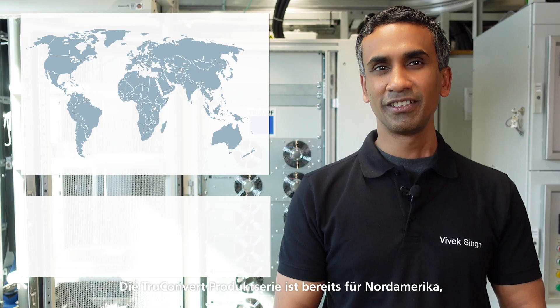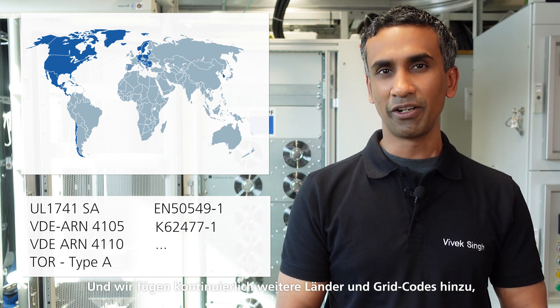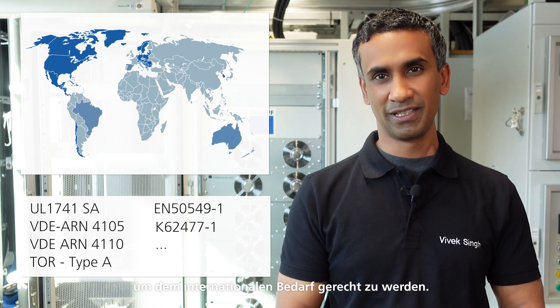Hence it's not uncommon for inverter manufacturers to carefully select which products they want to introduce in which markets, so that they can have the shortest possible ROI. This is perhaps where the TrueConvert series could help in simplifying things for you. The product series is already certified for North America, Germany, Austria, Europe, and also the Korean market, and we are constantly adding more countries and more grid codes as per business needs.